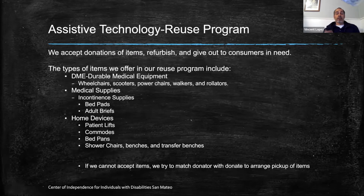Our main program is the assistive technology reuse program. We accept donations of items, refurbish them, and give them out to consumers in need. Items in our reuse program include durable medical equipment — wheelchairs, scooters, power chairs, walkers, rollators. We do a one-time goodwill of medical supplies including incontinence supplies like bed pads and adult briefs. We also do home devices like patient lifts, commodes, shower chairs, benches, and transfer benches. If we can't accept an item, we try to match a donor with a recipient or refer to other resources, or put somebody on a wait list.